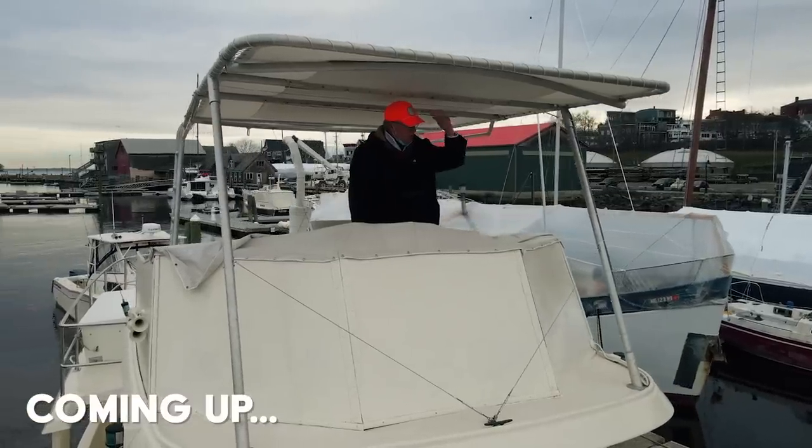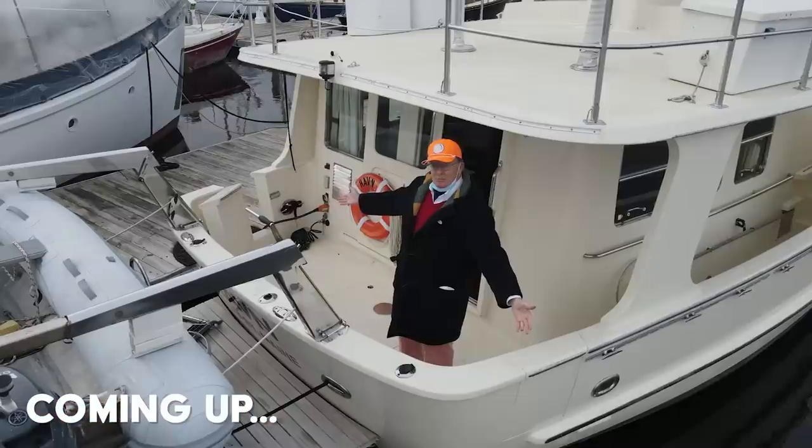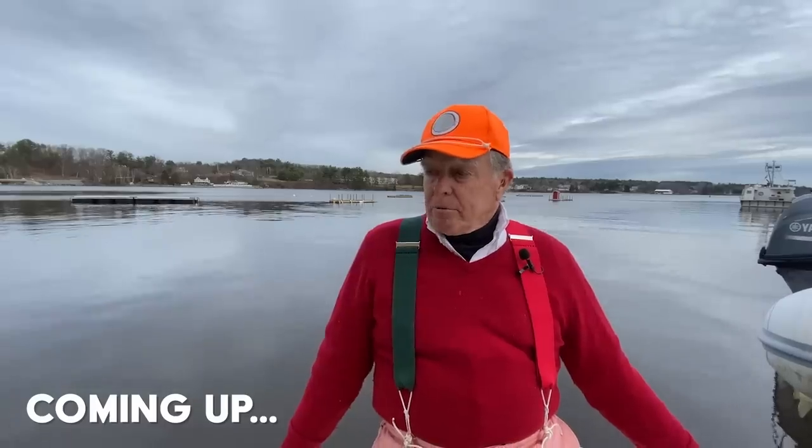This is wonderful. Look at the flybridge — I really like this. That hurt the back. That's pretty cool. This is just a really neat boat.